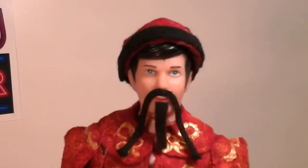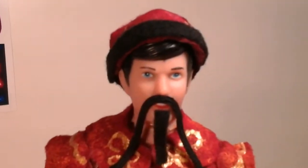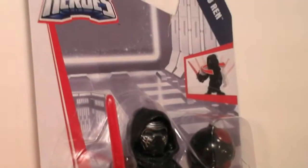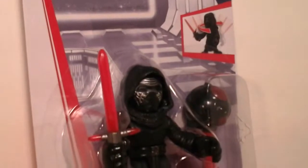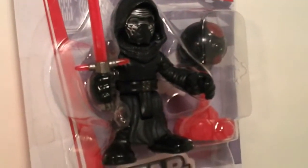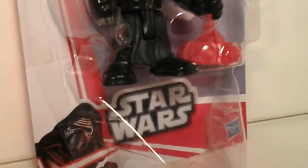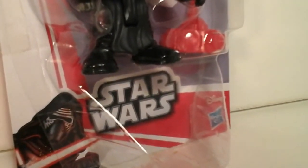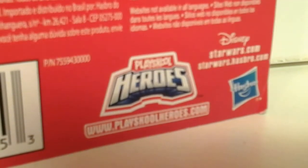Anyway, back in January, I reviewed this little tiny Kylo Ren from the Galactic Heroes line from PlaySchool, and I absolutely love it. To this day, I have yet to see another one in the stores, so I don't know what the deal is there. But wait, is this made by PlaySchool? It says Hasbro down there. Yeah, I had to check on the bag, but it's totally PlaySchool.